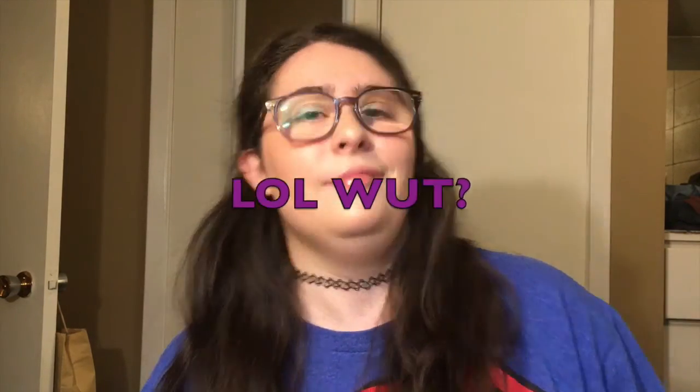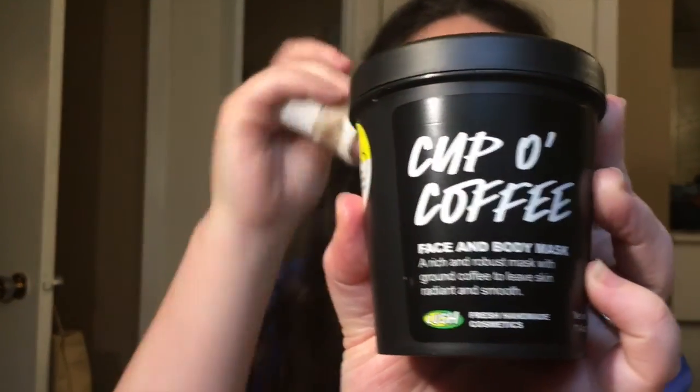I've tried the Retread from Lush before — that's what I actually tried with the Curly Whirly — so I'll let you guys know how this one works out. My husband and I share a lot of face masks, so it's kind of a joint effort with our skin, which makes it worth the money. We picked up the Cup of Coffee face and body scrub, and it smells like coffee — it smells so good.